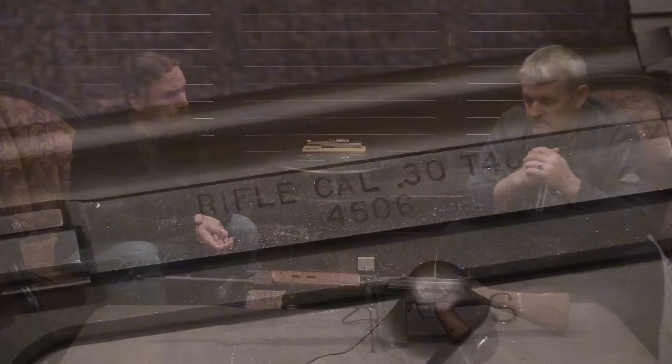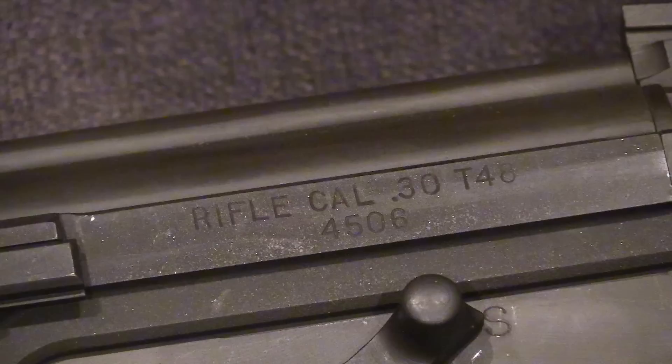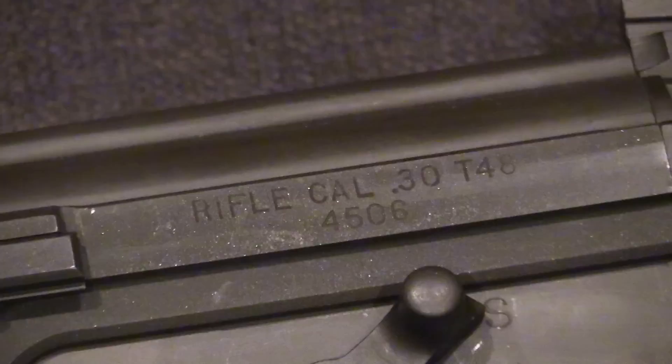Looking at the markings: 'Rifle Caliber 30 T-48,' serial number 45-06. This weapon came out of the H&R Museum — when that collection was dissolved, this rifle came out of there after some horse trading with a collector. Most people think of H&R for old little revolvers, not battle rifles — or M1 Garands or M14s.